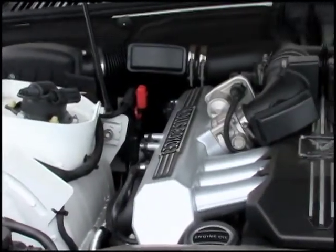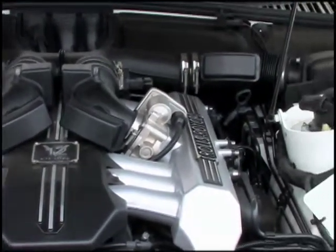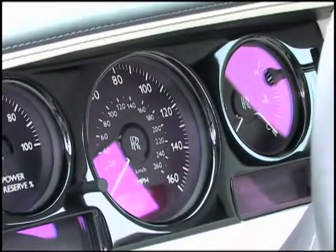Power for the Phantom comes from a 6.75-liter V12 that sends 453 horsepower to the rear wheels through a six-speed automatic transmission.